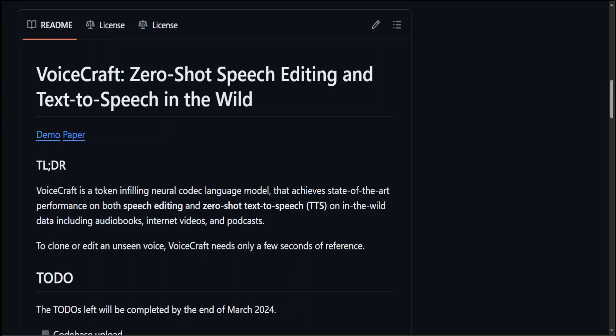In this video I'm going to introduce you to this fascinating research model called VoiceCraft. VoiceCraft is a token-infilling neural codec language model — in simple words, this model can do text-to-speech in very high quality and can be trained on a new voice very quickly. It's a really good TTS model with voice cloning capabilities.